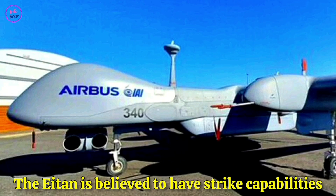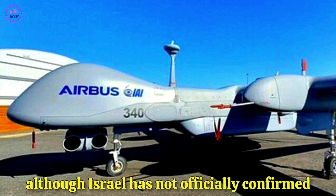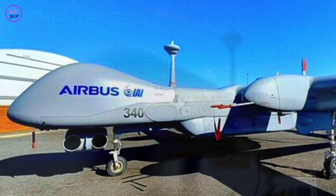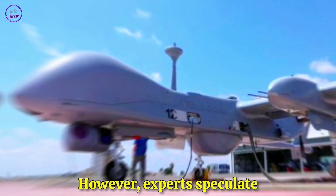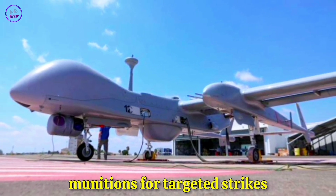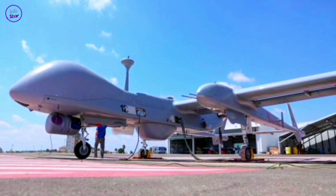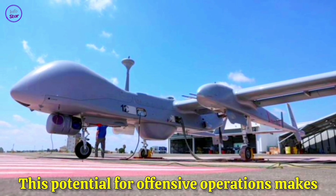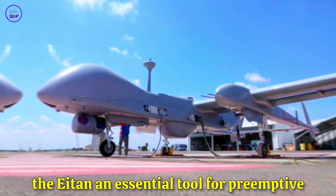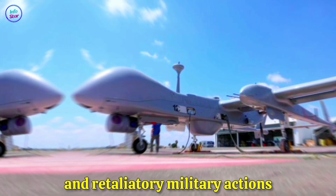The Aton is believed to have strike capabilities, although Israel has not officially confirmed whether it carries air-to-ground missiles or guided bombs. However, experts speculate that the drone can be armed with precision-guided munitions for targeted strikes. This potential for offensive operations makes the Aton an essential tool for preemptive and retaliatory military actions.